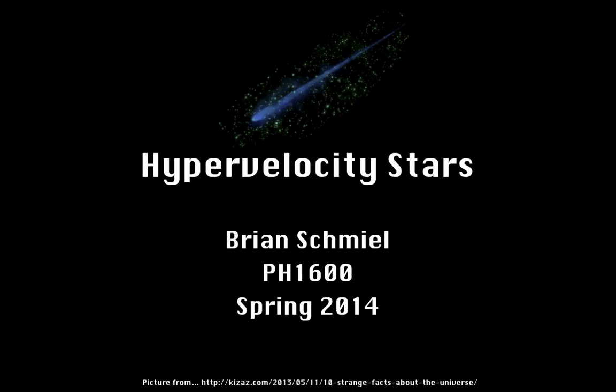Hello to all you astronomers, space junkies, and YouTubers that happen to stumble across my video. My name is Brian Schmiel and today I'll be discussing hypervelocity stars.